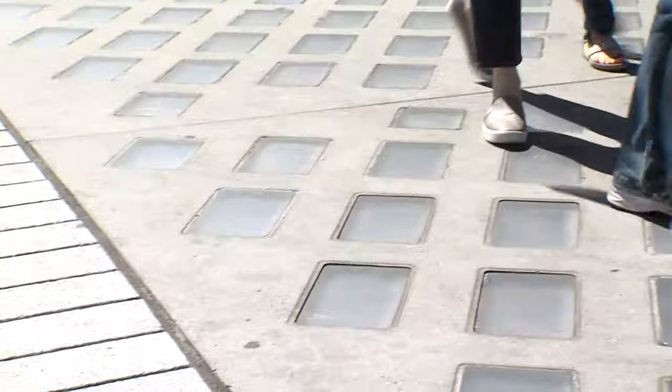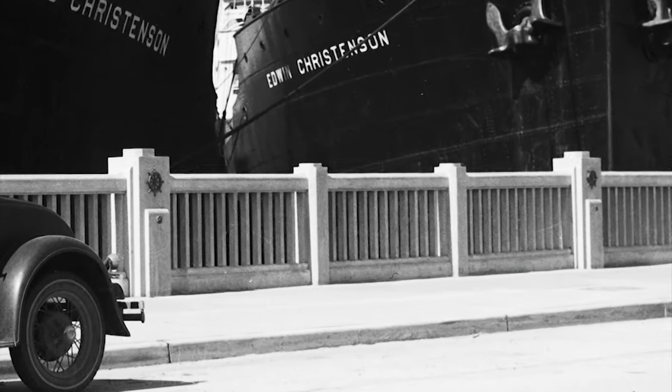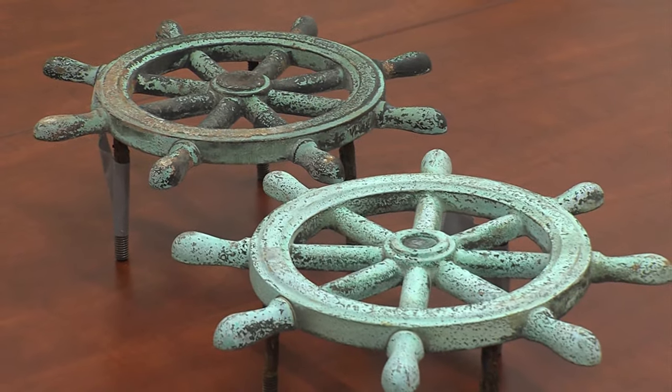And while the new seawall will incorporate all kinds of modern and innovative elements, it will also have some old familiar pieces too. Remember those bronze ship's wheels and propellers with old pennies stuck in the middle? As part of the seawall project, some of those railings and all of the bronze wheels and anchors and different marine-type pieces that were on them — we preserved.